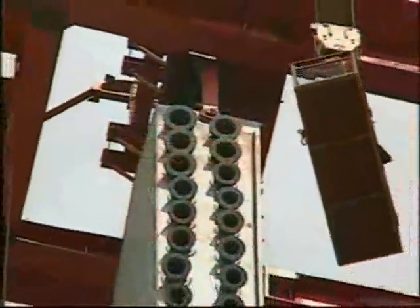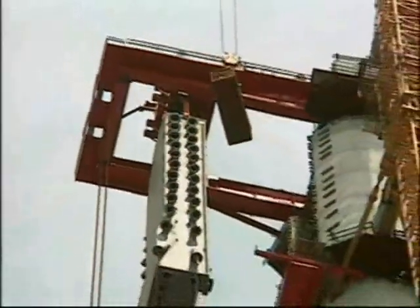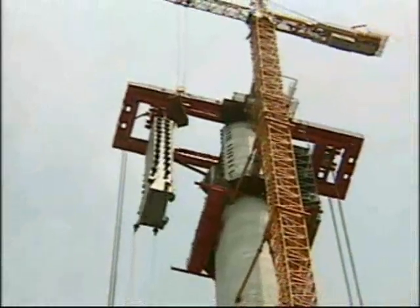Once the tower heads had reached their final height, they were slid inward into spaces left open for them, where all elements would be connected.